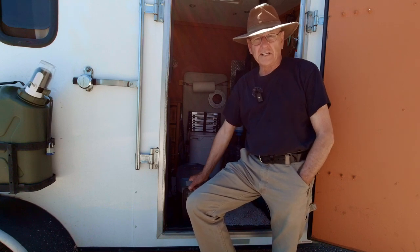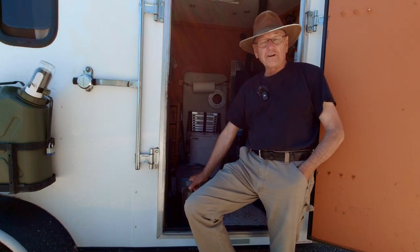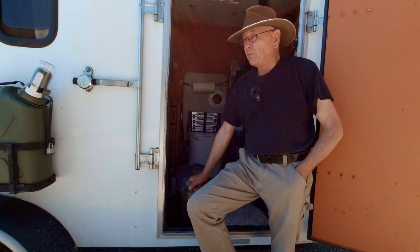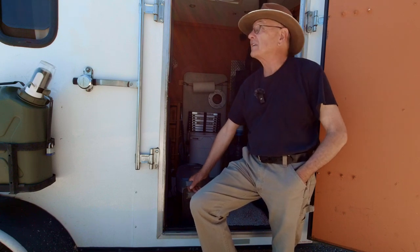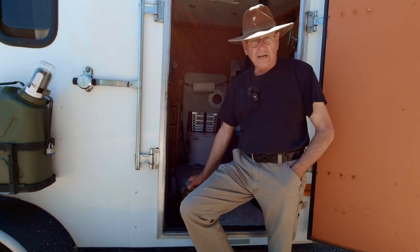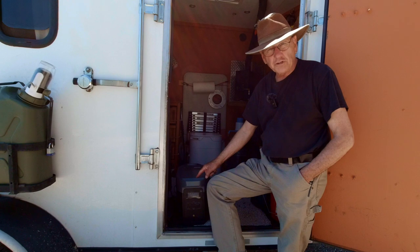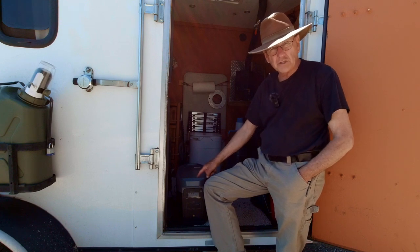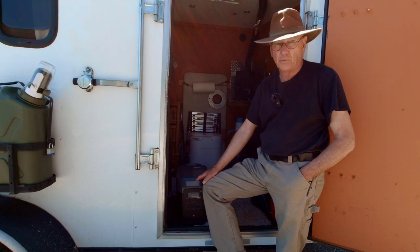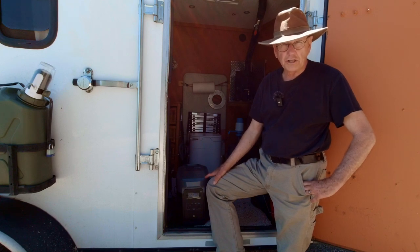There are times when a generator is nice to have, like when you've had days of cloudy weather and no sun. But Linda and I have been on the road now for about a month and we haven't used our generator even one time. We depend entirely on solar on the roof of this trailer, one portable solar panel, and portable power stations like this EcoFlow Delta 2 Max. We've been depending on this one, and right now it's running our refrigerator because we just came out of four days of nothing but rain.